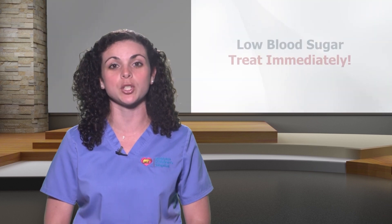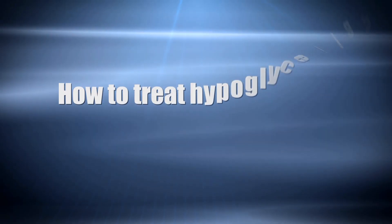It can also occur if your child is sick, especially with vomiting and/or diarrhea. It is very important to know the signs and symptoms of hypoglycemia because a low blood sugar can happen quickly and must be treated immediately. If not treated, loss of consciousness or a seizure can occur. Signs and symptoms include shaking, sweating, feeling anxious, dizzy, or hungry, and a fast heartbeat or impaired vision.